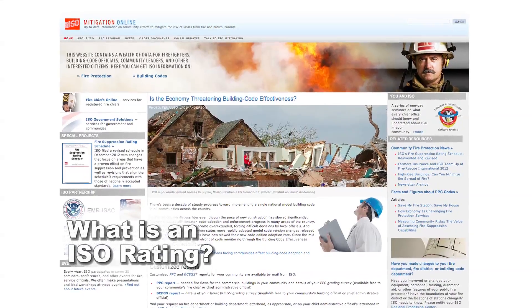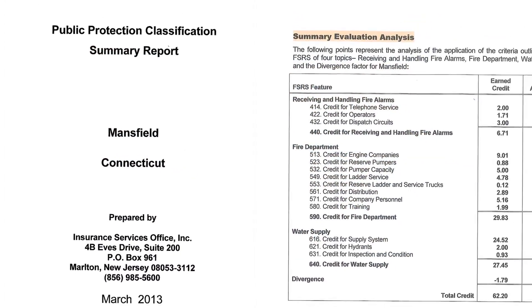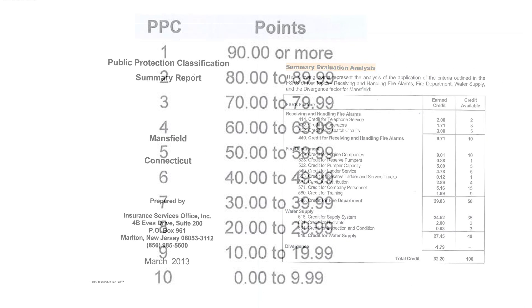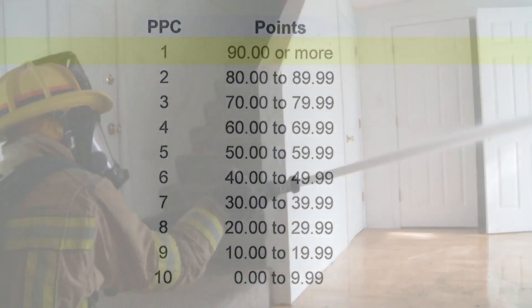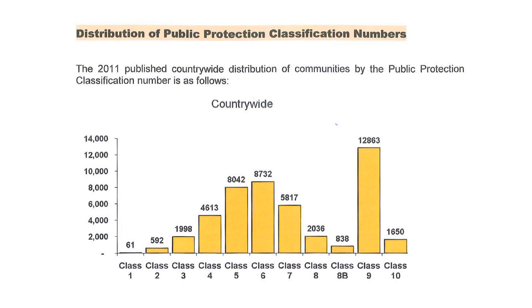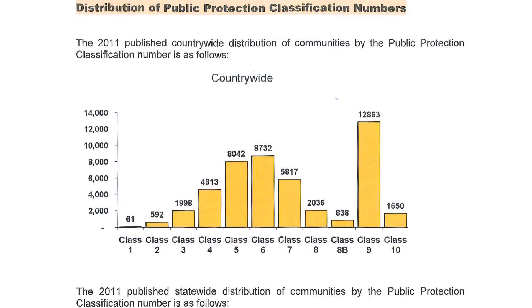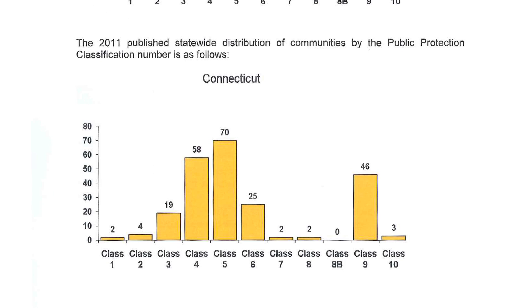ISO stands for the Insurance Services Office. It analyzes information on a community's public fire protection capability and assigns a classification from 1 to 10, with 1 being the best. Water is the key to a protection class — a good fire department and a good dispatch with no water is a class 9, regardless of how good that fire department is. The better the classification, the lower the insurance rates for people in that community.